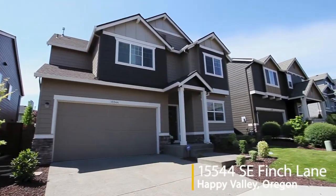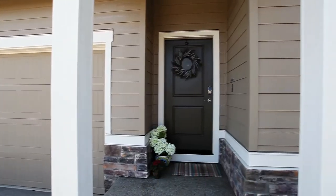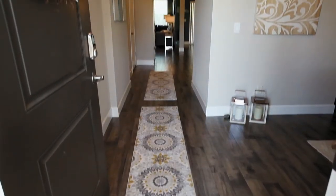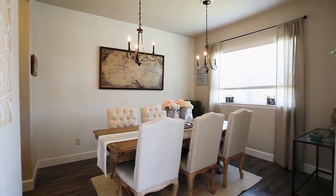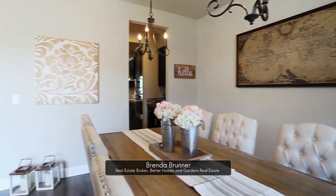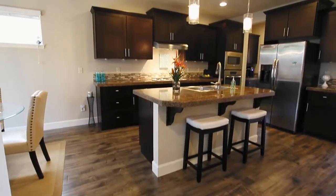Welcome to this gorgeous craftsman style home with luxury upgrades in a sought-after Happy Valley neighborhood. The moment you head inside, you'll feel the difference. The custom open floor plan features brand new Harmony laminate flooring, designer colors, and upgraded lighting with no detail overlooked.